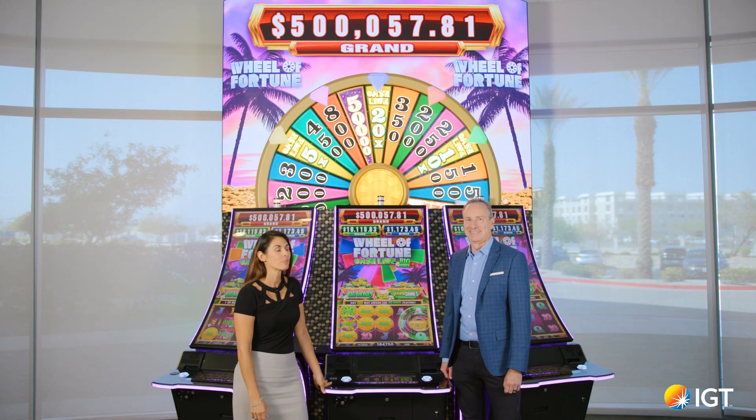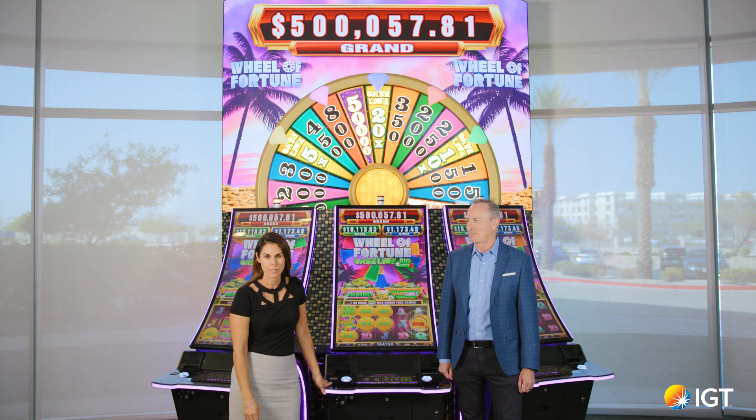Hi, my name is Jennifer Fales. I'm the Vice President of Global Brand Licensing and Social Casino here at IGT. We're here today to show you one of our new products that you can see at G2E.